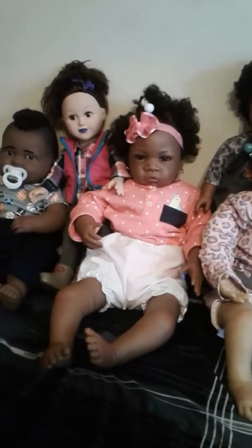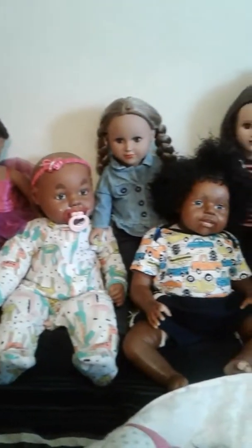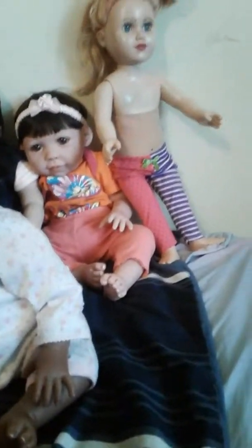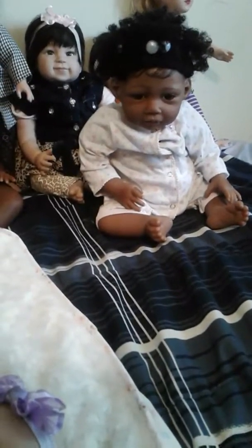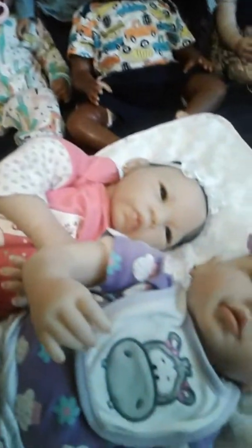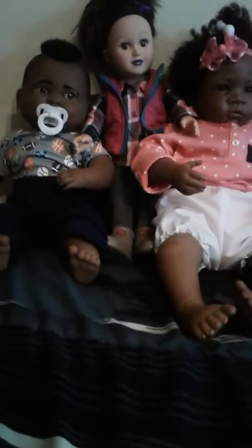Hello everyone! I just wanted to make a video — this is 'Call All My Babies Part 2,' so I'm going to show you all of them. If the camera looks different, it's because it is — my phone storage is taken up so I cannot use my phone to record until I clean it out. I'm gonna go down and go one by one and tell you all the babies' names and everything.